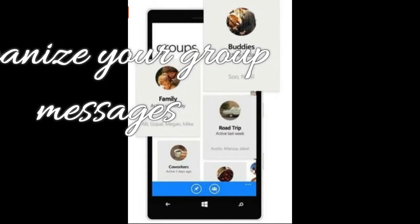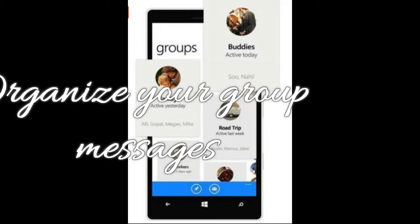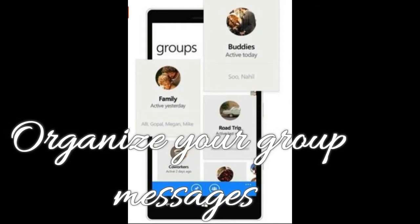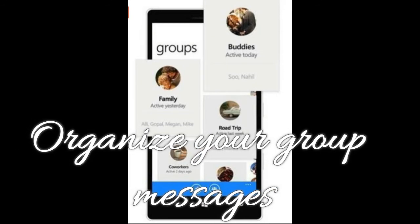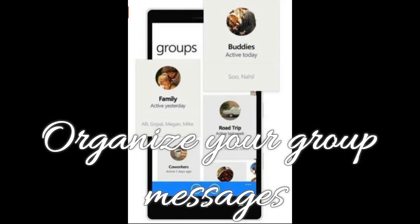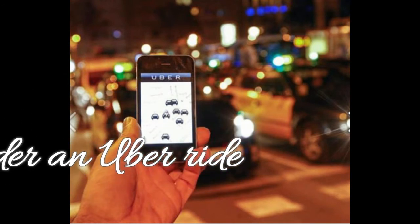Feature 10: Organize your group messages. The Groups section of the Messenger app is one you probably don't use, but if you deal with a lot of threads with multiple people, the tab is a great way to organize your conversations. You can view them in a grid view and create new groups with a dedicated picture and name.